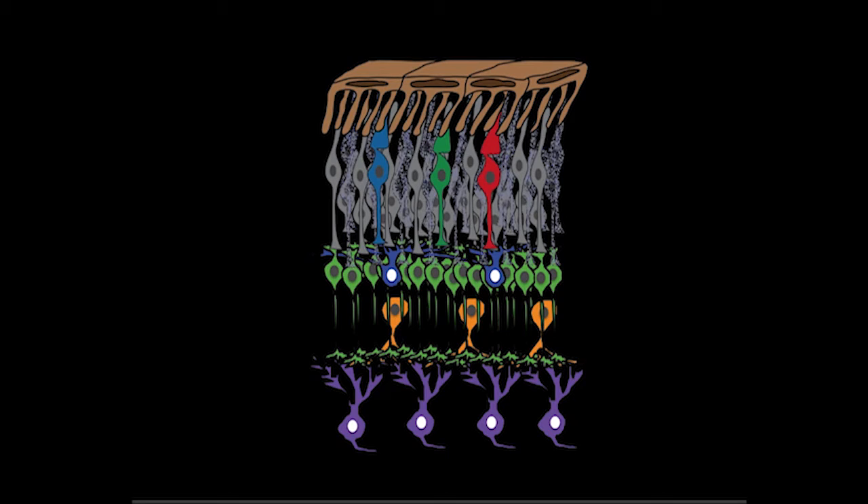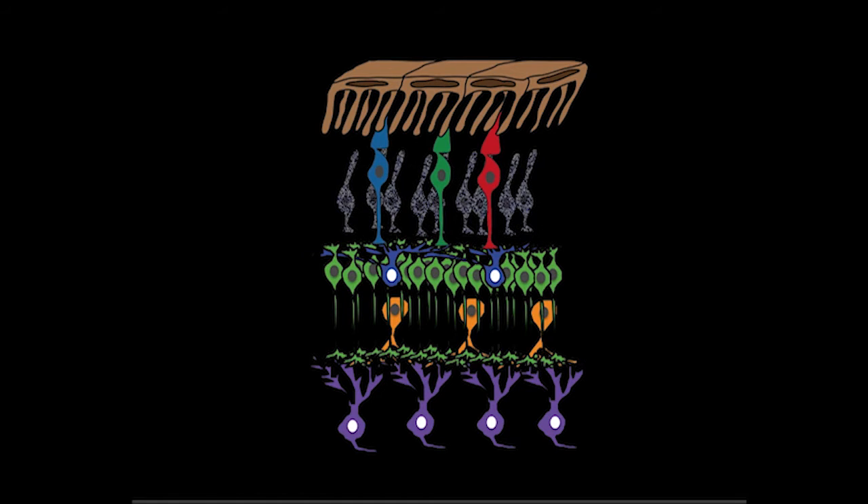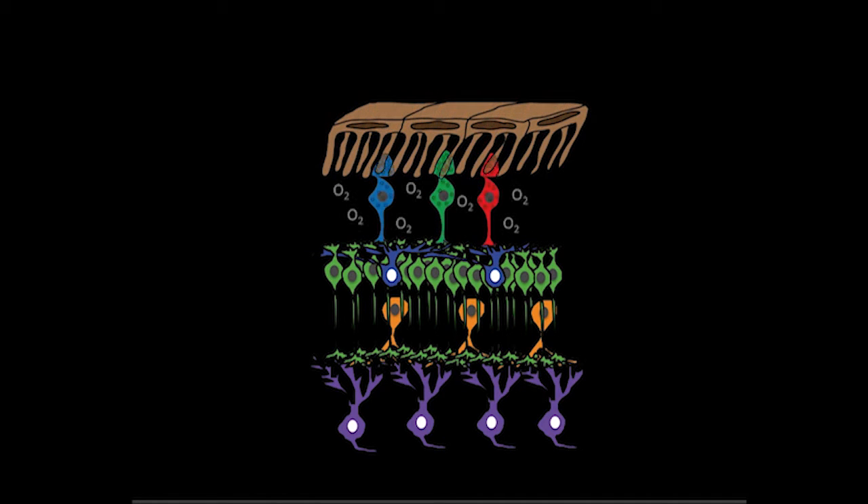So we've been studying this, trying to understand why do the photoreceptors die? And is there a way to stop them from dying? One of the things that we know is that photoreceptors are damaged by high oxygen that's coming into the eye.